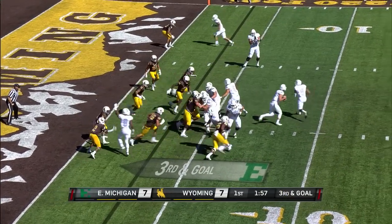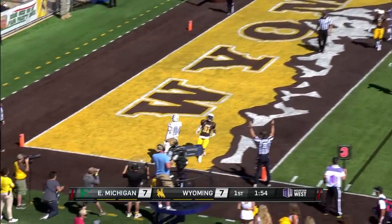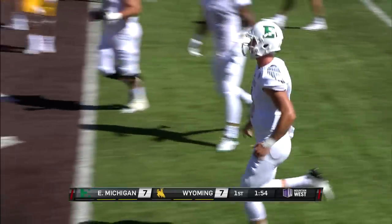Tuttle motions to the right, they go the other way, and the touchdown throw from Roback. That play was all kinds of crazy.